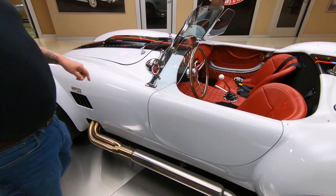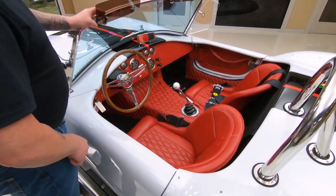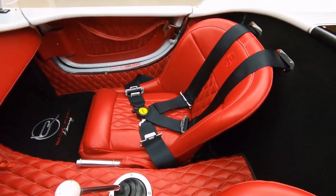Look at this interior — red, looking sweet. It's got the diamond stitching in it, a five speed, and the four point harness. Fasten yourself in this baby and hit the road and have a blast.